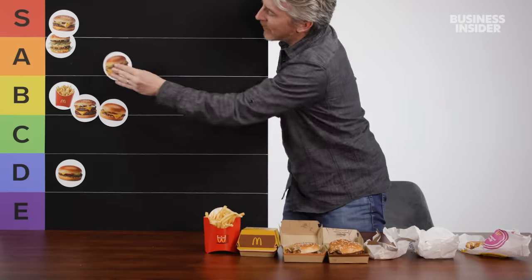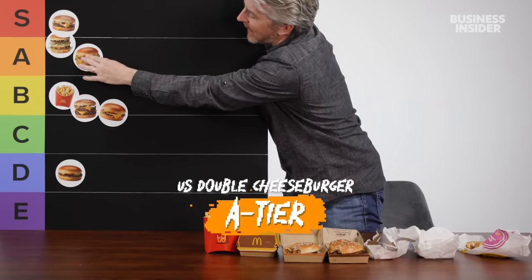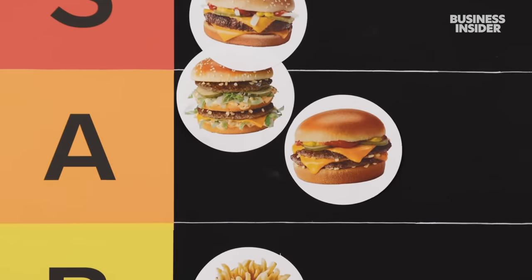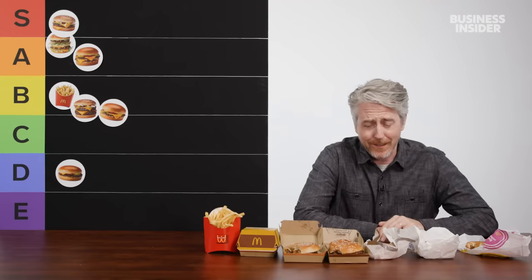It's kind of selling me on the double cheeseburger — it's a good session burger. You can eat a lot of them and it does have a nice consistent mouthfeel. Best burger in the world? You're kind of overselling it there.